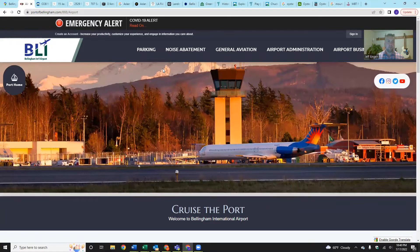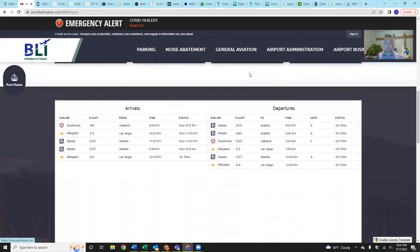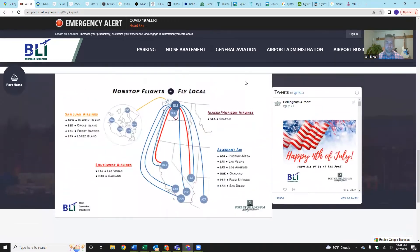Let's talk about Bellingham International Airport. This is portofbellingham.com — it's a really clean, nice, easy airport to travel from. There are currently three main carriers: Alaska, Allegiant, and Southwest, plus San Juan Airlines as a small independent regional. Southwest provides service to Las Vegas and Oakland; Alaska Horizon offers direct service to Seattle; and Allegiant Air flies to Phoenix, Las Vegas, Los Angeles, Oakland, Palm Springs, and San Diego.